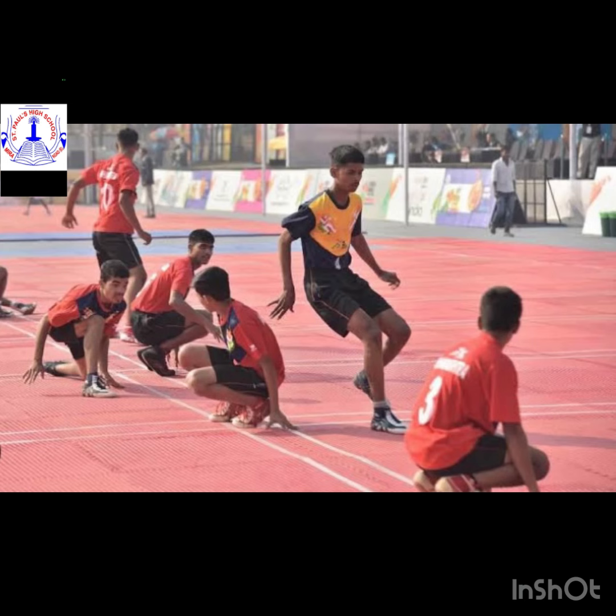Here is our fourth picture, kho-kho. Kho-kho is a traditional Indian sport. It is the second most popular traditional tag game in the Indian subcontinent, after kabaddi. Kho-kho is played on a rectangular court with a central lane connecting two poles at either end of the court.